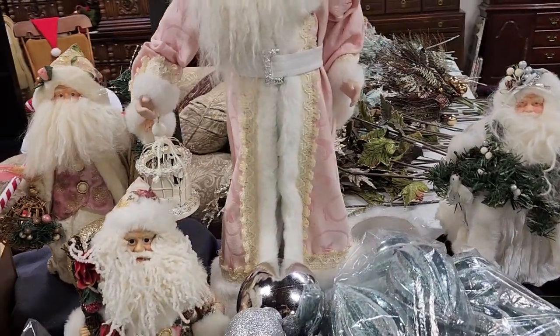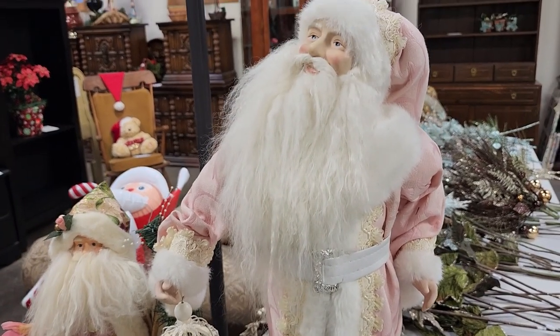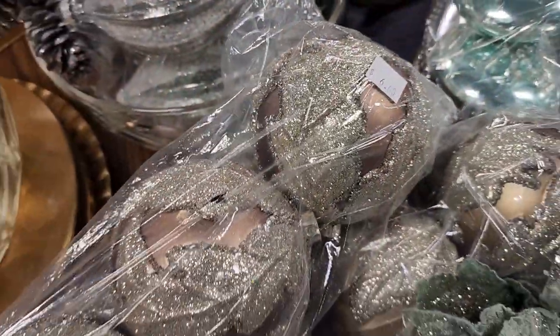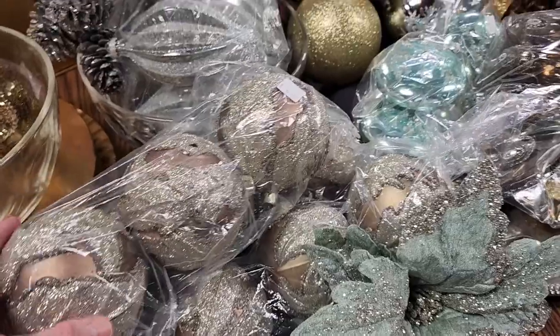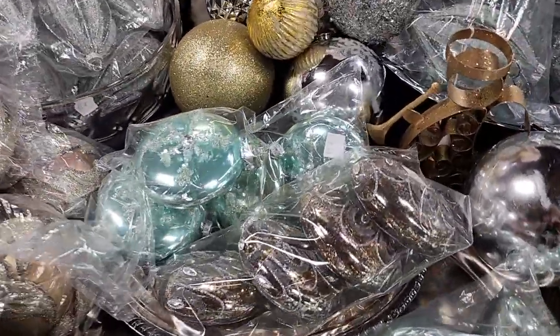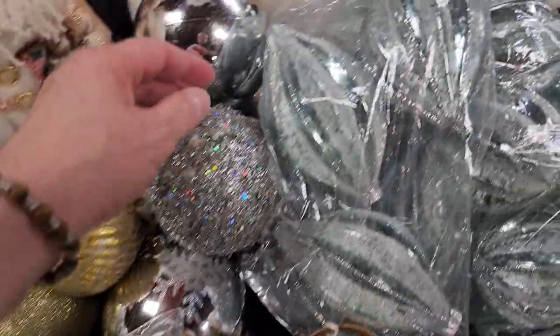Okay, here he is — this is my favorite. $15 for this Santa. Isn't he handsome? And here's some more of their ornaments, $6 a bag. We're back into the glass ornaments — those larger ones are $8. Aren't these beautiful?